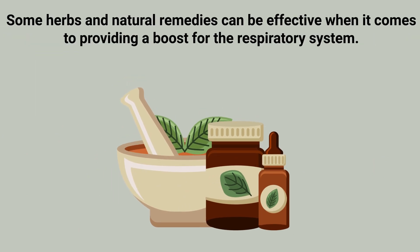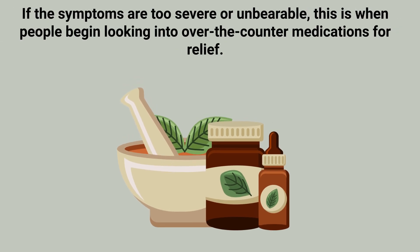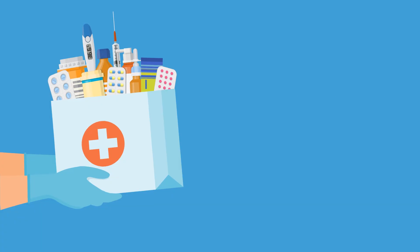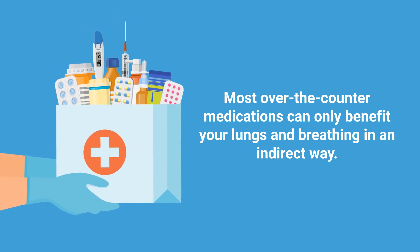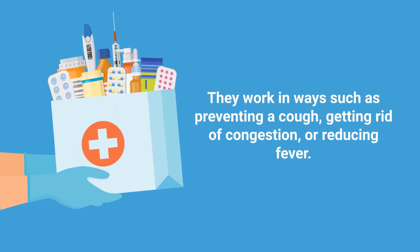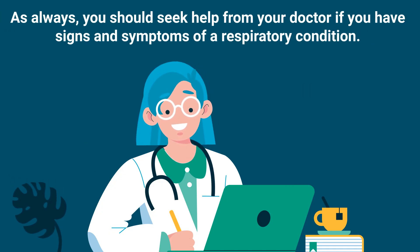Some herbs and natural remedies can be effective when it comes to providing a boost for the respiratory system. However, if the symptoms are too severe or unbearable, this is when people begin looking into over-the-counter medications for relief. Keep in mind that most over-the-counter medications can only benefit the lungs and breathing in an indirect way — they work by preventing a cough, getting rid of congestion, or reducing fever. As always, you should seek help from your doctor if you have signs and symptoms of a respiratory condition.